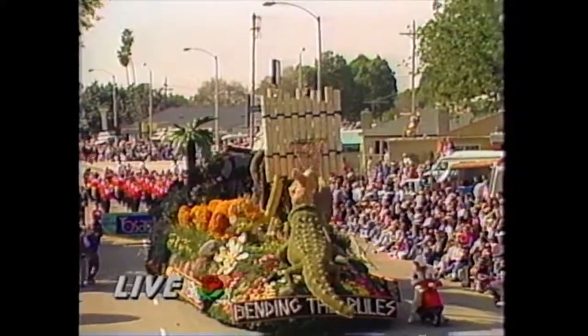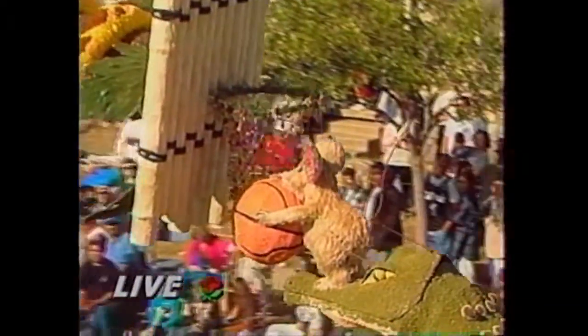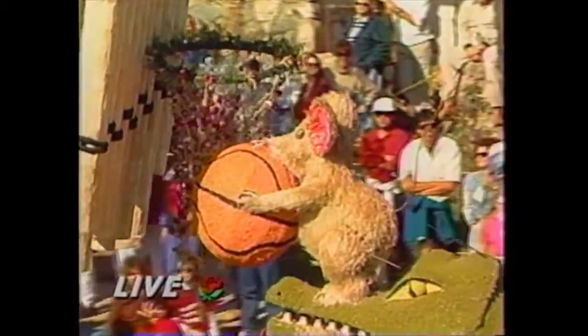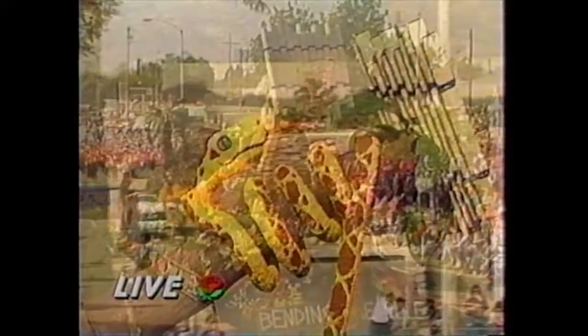It's a mouse holding the basketball trying to get it into the hoop as it's bent down to the mouse's level. It's great, it's really cute. This float has a sophisticated computer controller that gives the characters lifelike movement. It's really something.